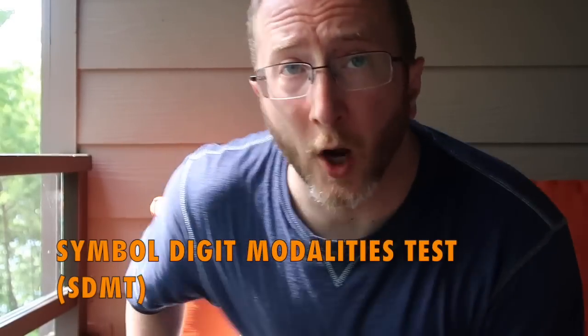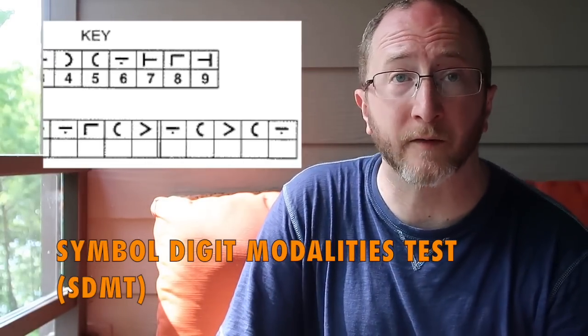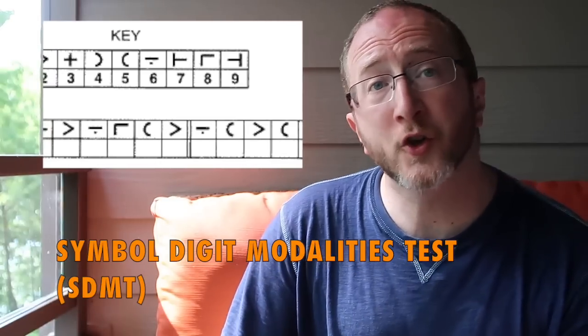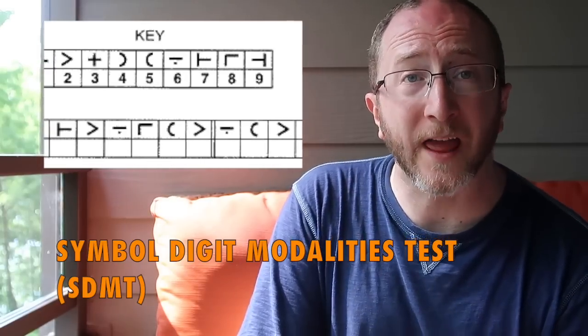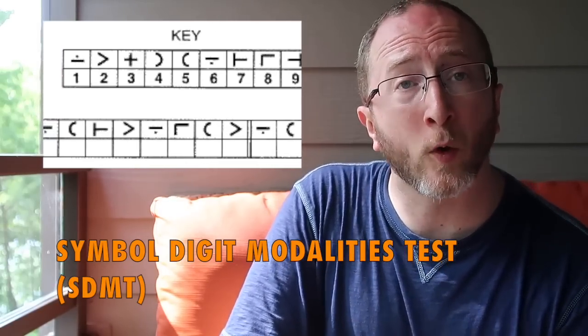Now let's turn our attention to ways that we can assess thinking and memory in multiple sclerosis — three tools. The first is called the Symbol Digit Modality Test. This is a 90-second test — there's also a 120-second version. It's a matching test where you're given a key that includes symbols matched with numbers, and during the test you're shown the symbols and asked to fill in the associated numbers. It's an excellent screening tool for executive functioning, and scores above 41 are considered in the normal range.